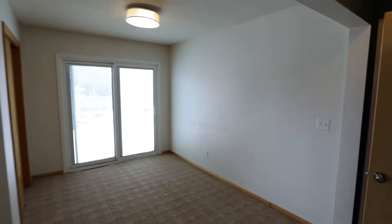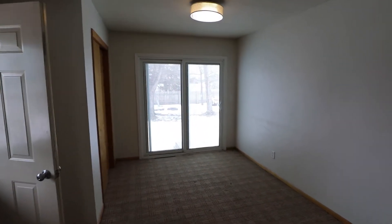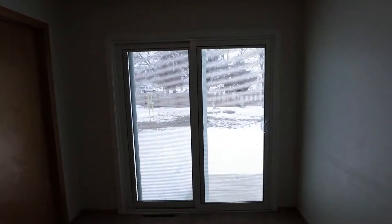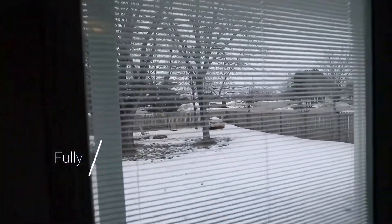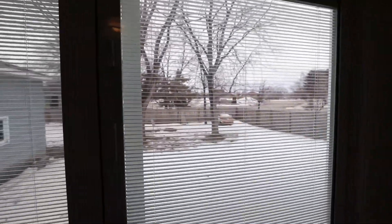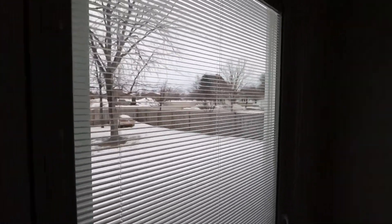And this is kind of the dining area here — pretty big space. And there's a door out here to access the backyard. And what I love about these are the blinds that are in the window panes. These are really nice, especially if you have pets — they cannot destroy them.